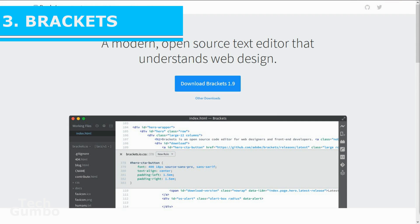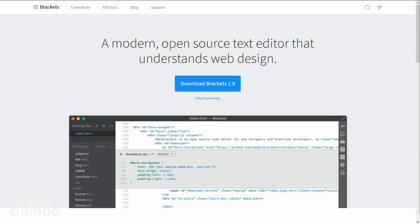Number three: Brackets. Most of you on Windows are familiar with the great code editor Notepad++, which is only available on Windows. Brackets is very similar and is available for cross-platform download on Windows, Mac, and Linux. Brackets is an open source editor that is optimized for HTML, CSS, and JavaScript. For PHP, Ruby, and Python developers, you may want to look at Sublime or Atom — I'll put links to those in the description as well.